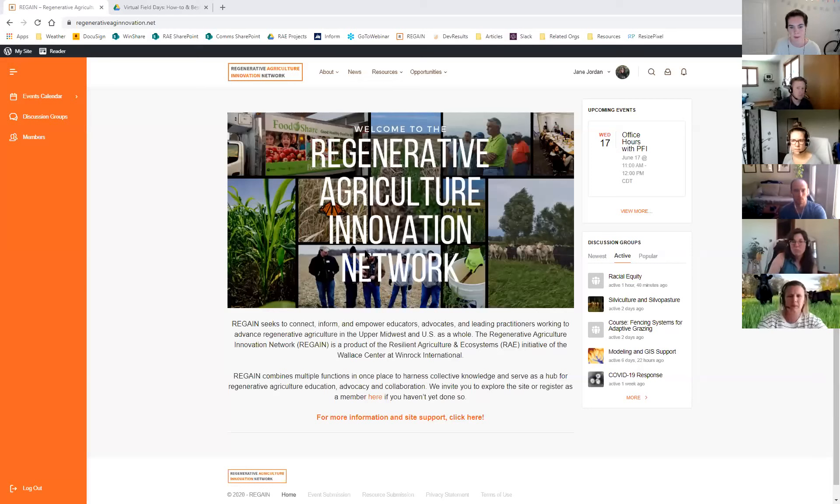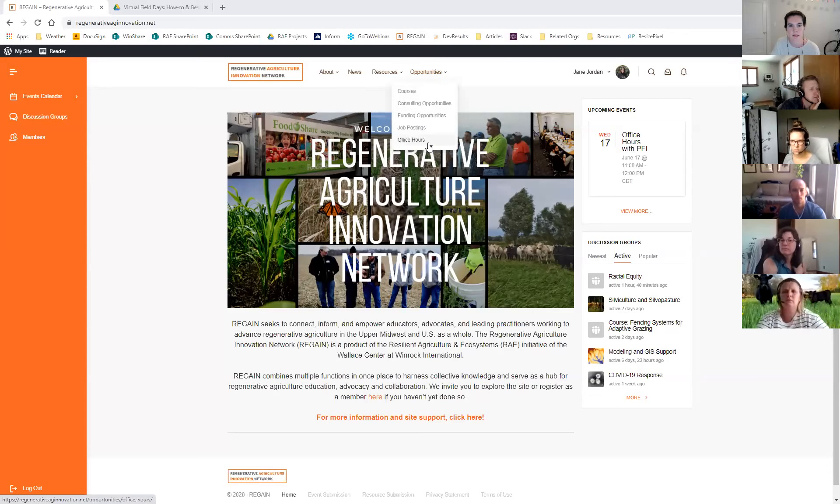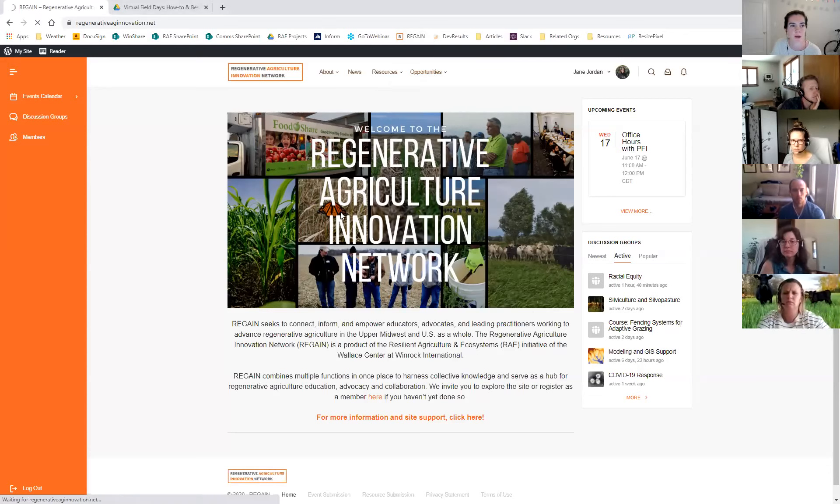Thanks to Megan — the recording and resource link will be shared with those who weren't able to make it, as everyone is struggling on this front and trying to figure it out. With about 10 minutes left, a quick screen share to show where office hours sessions like this one live on the site. This is the landing page for Regain, and office hours are listed under the opportunities menu. There's a list of all upcoming office hours, and a partnership interest form where you can submit an office hours session by visiting the partner guidance page.